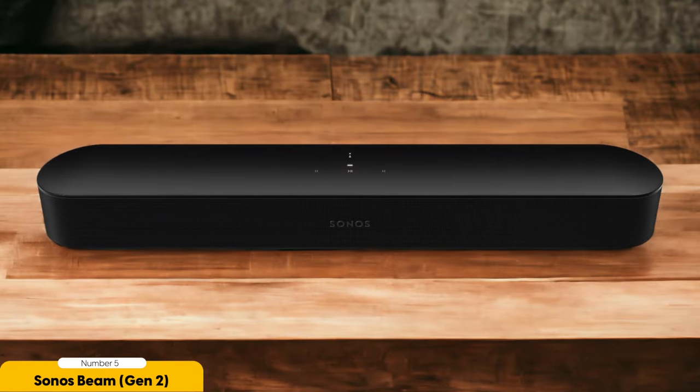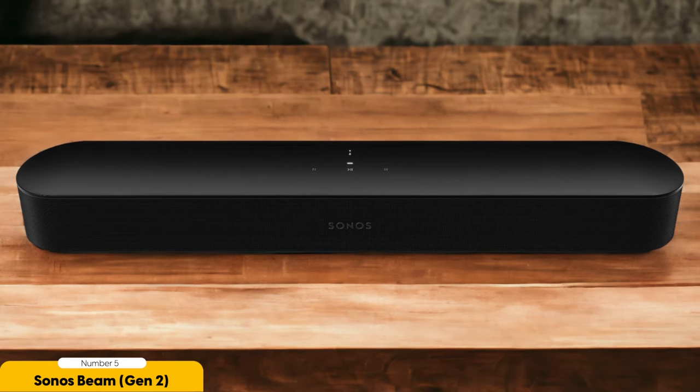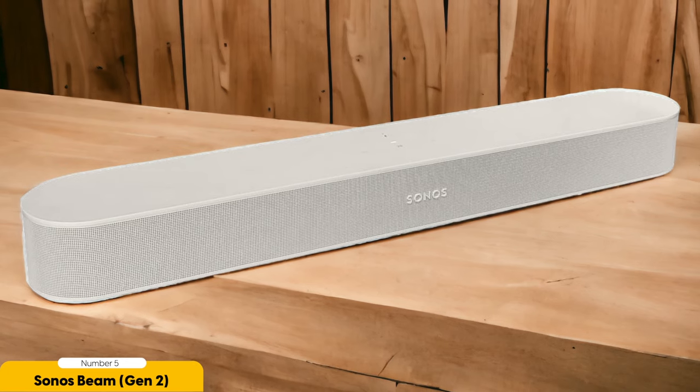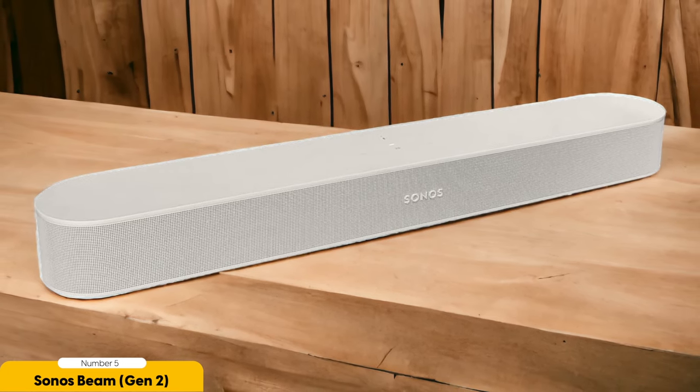One of the things that sets the Sonos Beam Gen 2 apart from other compact soundbars is its Atmos Plus multi-beam technology. This feature creates a three-dimensional soundstage, making it feel like the sound is coming from all around you. It adds a level of depth and realism to your audio experience that's truly impressive for a soundbar of this size.